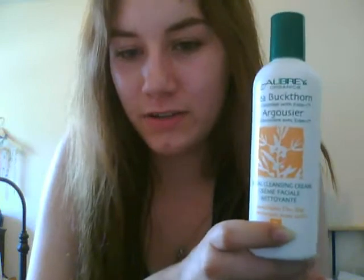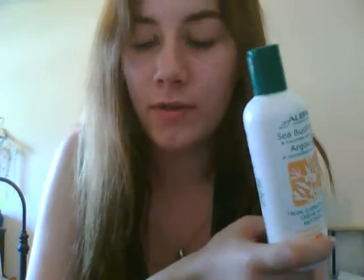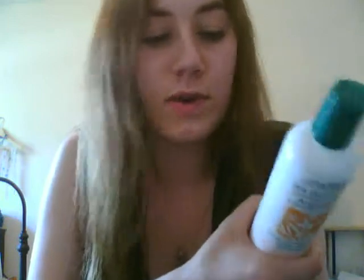The first product is Aubrey Organics Facial Cleansing Cream. I just started using this about two weeks ago, but so far I really like it. I had been using another natural product before, which was alright, but this is definitely my favorite. It says it's for combination dry skin, but I have more — I don't want to say oily skin — but it's not dry, and I find this stuff is quite gentle and works, and still manages to clean quite well.